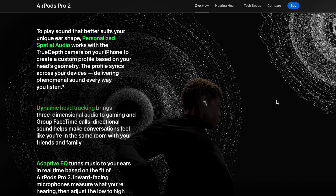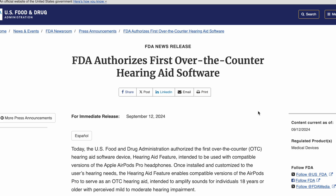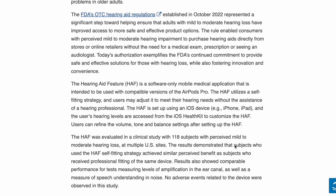I was intrigued by the new features like conducting a hearing test, and it's the first FDA-approved over-the-counter hearing aid software. AirPods Pro 2 can now act as an OTC hearing aid for people with mild to moderate hearing loss. I've always suspected I have some hearing loss because every time I go to Zumba I get noise notifications on my Apple Watch saying my environment is too loud — and I couldn't even leave the class.